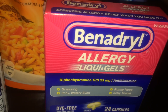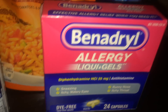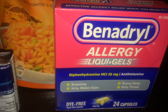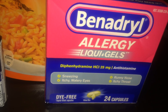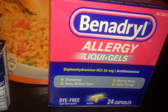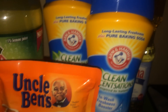The next deal was Benadryl liquid gels at $5.51. I used a $2 off one purple flyer coupon for any Benadryl — it includes children's Benadryl and other varieties — plus a $1 off one manufacturer coupon from Smart Source 5/6, making it $2.51. Pretty good deal.